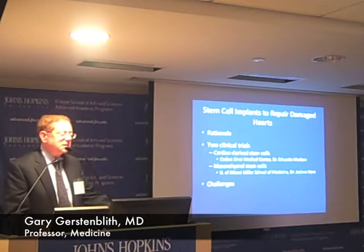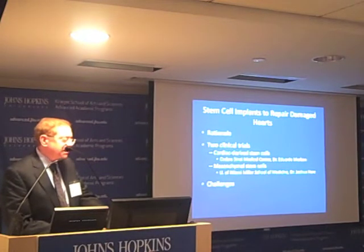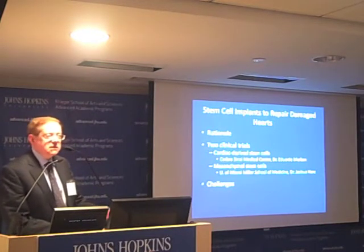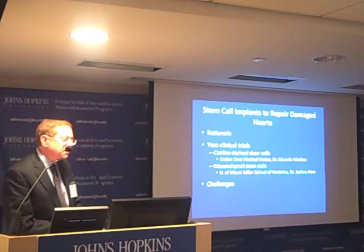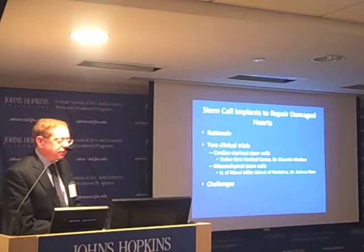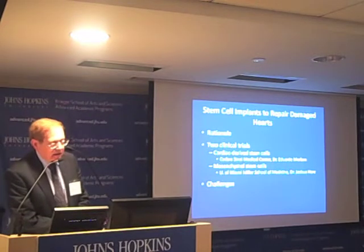What I'd like to discuss with you is the rationale for our studies of stem cell implants to repair damaged heart muscle, the results of two clinical trials which we conducted: one using cardiac-derived stem cells, done in collaboration with Cedars-Sinai Medical Center and Dr. Marban, and the second study using mesenchymal stem cells, or MSCs, done in collaboration with the University of Miami Miller School of Medicine and Dr. Joshua Hare.